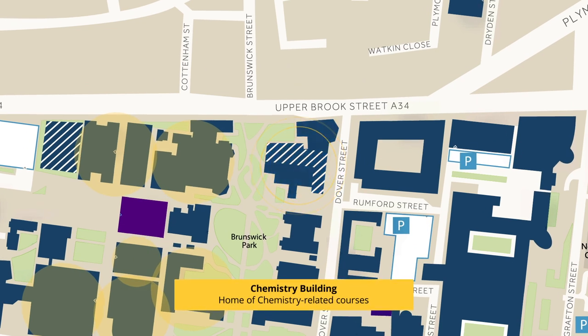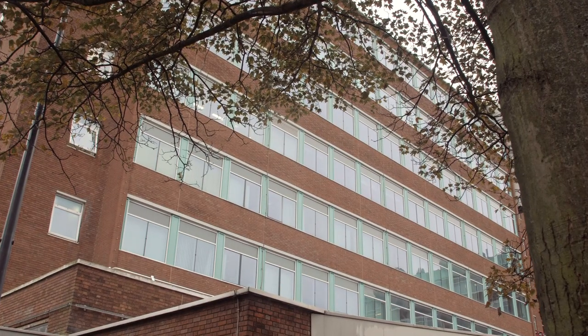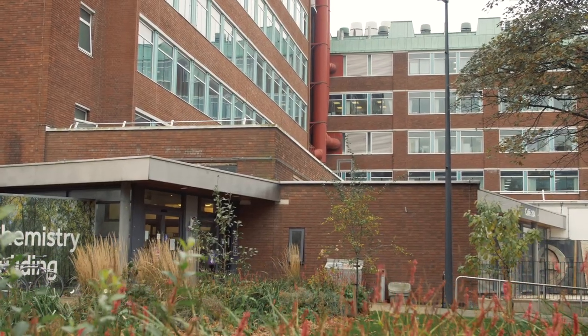As well as the Schuster building and the Williamson building, in Brunswick Park you can also find the Chemistry building. It is home of the Department of Chemistry. In this building, there is a lot of groundbreaking research in this field happening.